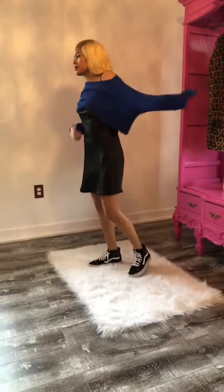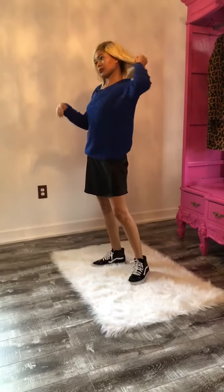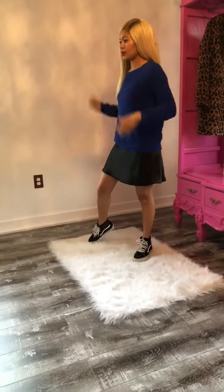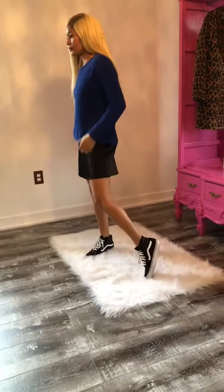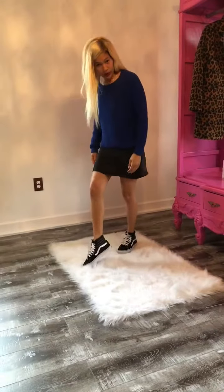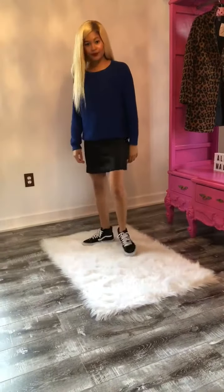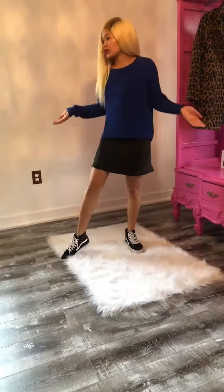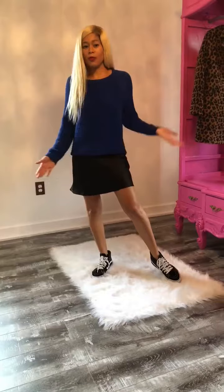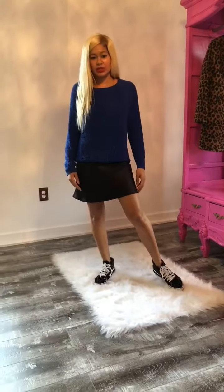Just like that — and there you have it. It's a more casual vibe. I paired it with sneakers. There you have it for look three: just throw a knit sweater over with sneakers. A more casual vibe. Easy breezy.